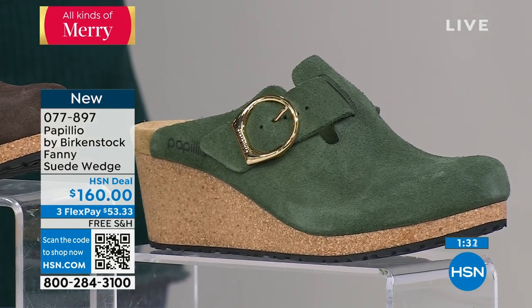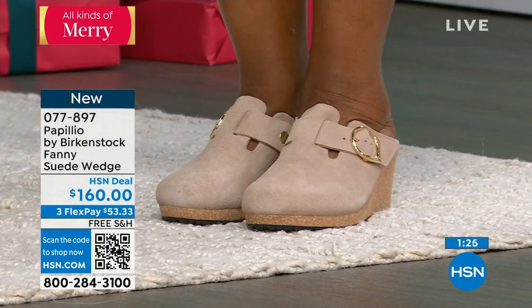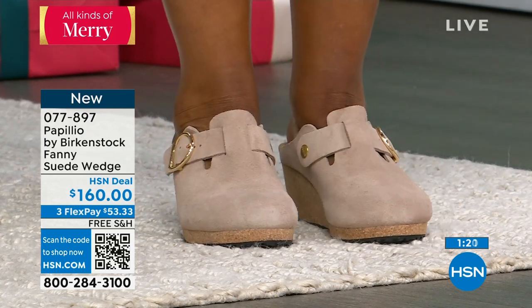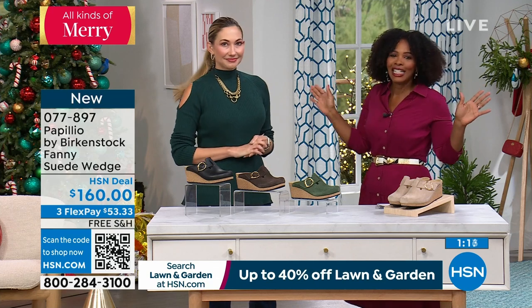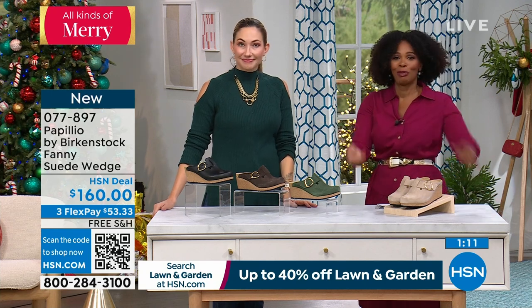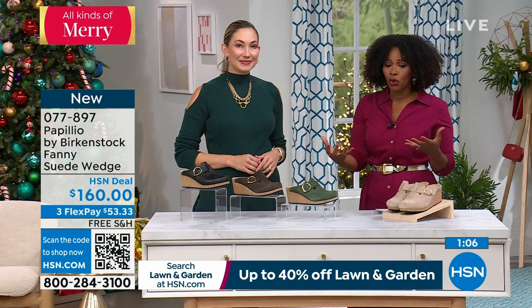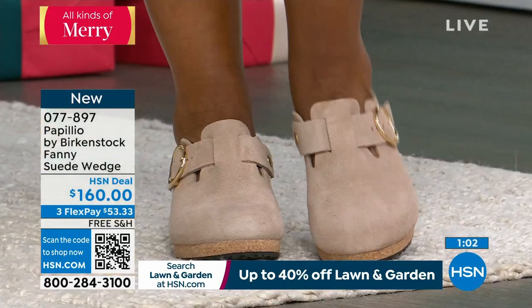We all have a bad shoe story — or my feet were killing me story. I've thrown shoes away in the middle of a wedding reception. I've stopped at the mall on the way home from work to buy other shoes because mine were killing me. But when you have Birkenstock, you don't have those stories anymore, and you say: why did I wait so long?